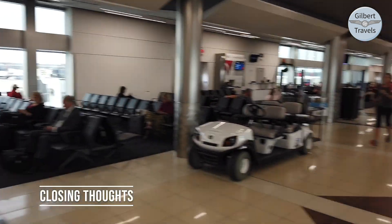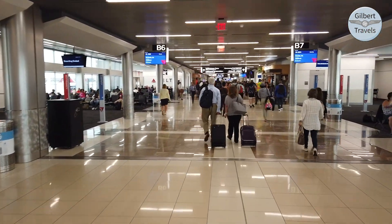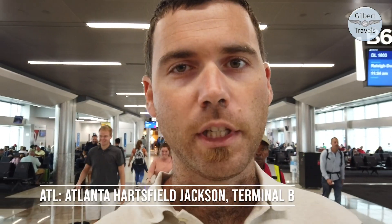A quick walk over to Concourse A for our next flight. It was a tight connection, but that was a good first flight with Delta in a while. I like that plane — very modern, only a couple of years old, with lots of nice features and a great entertainment screen. Looking forward to flying a lot more with Delta in the coming year. Come on board with us on this next flight with the MD-88.